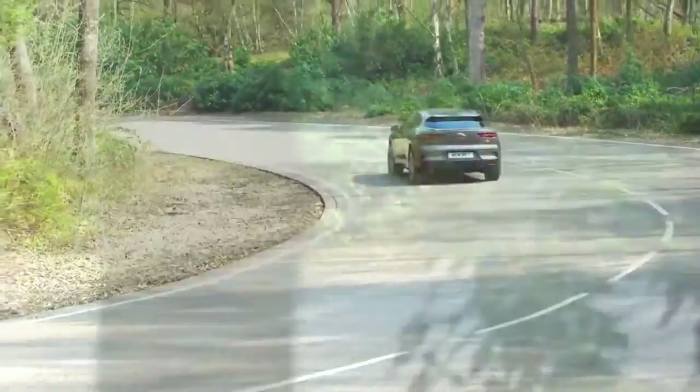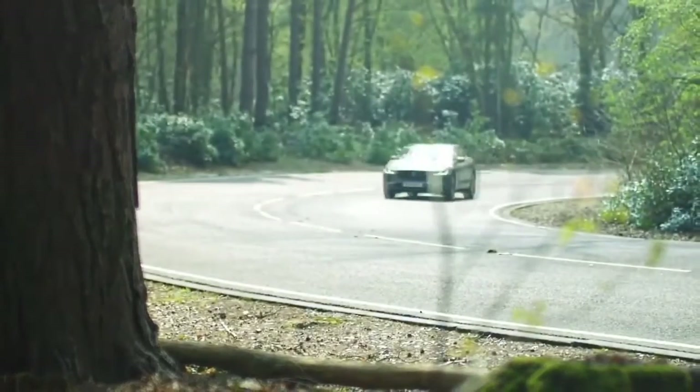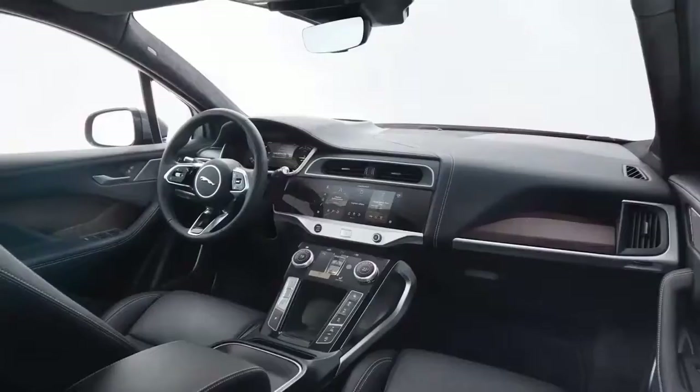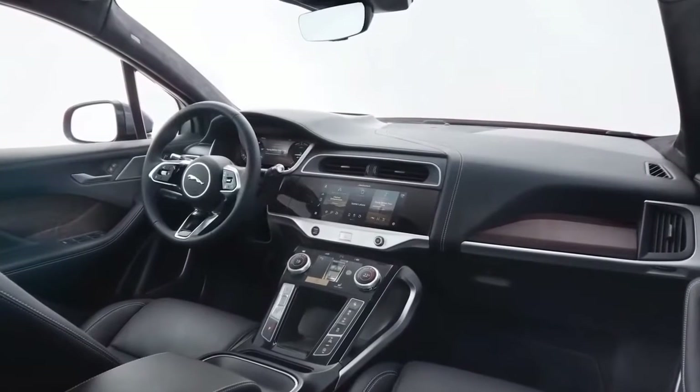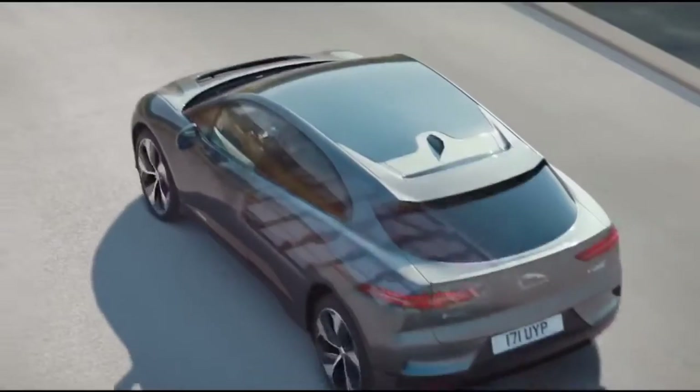The 2020 Jaguar I-Pace is highly capable off the pavement as well as a star on the track. It delivers instant acceleration and includes all-wheel drive and an adaptive air suspension system, which makes it a solid daily driver. It's arguably short on range for the price, though its only major flaw is its complex infotainment system.